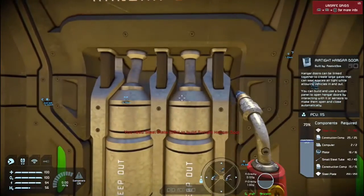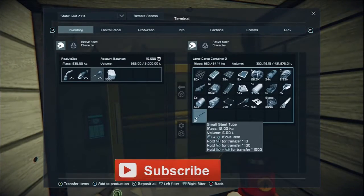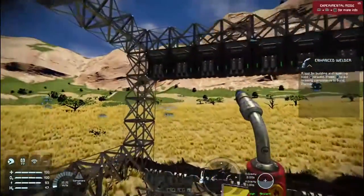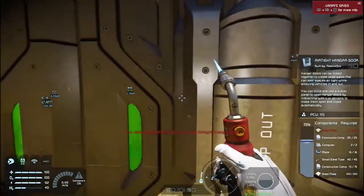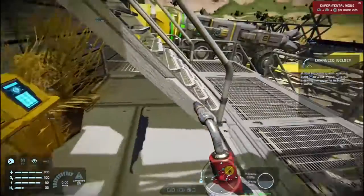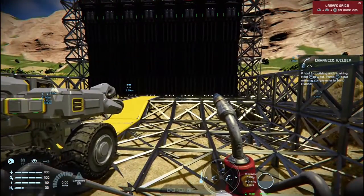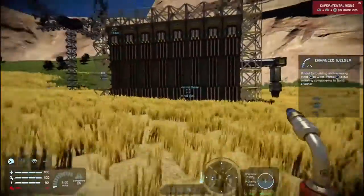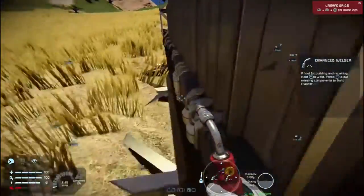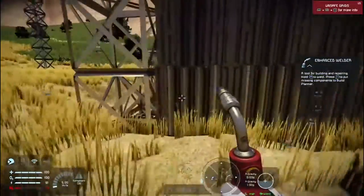I just need to put that in, so I need steel plates and construction components. We've got the construction components. Now I know we're not finished, but we can see what this looks like. Oh, look at that beautiful thing! I'll go from the outside — look at that! There is no way of opening the doors from the outside — I have noticed that. We're going to have to put maybe some sort of button here. But yeah, I'm liking that.